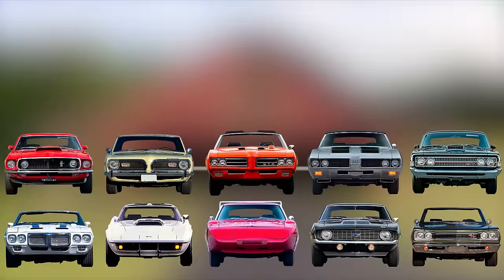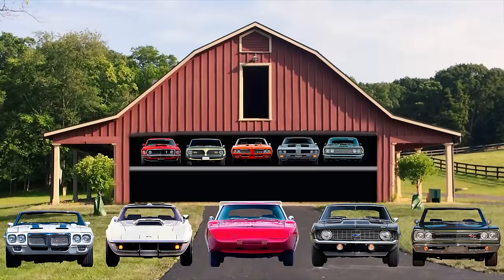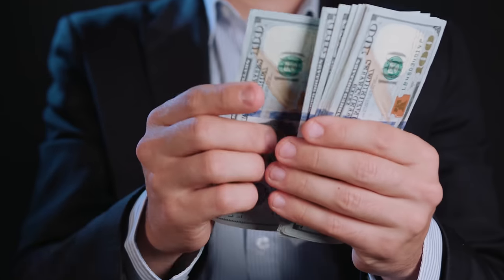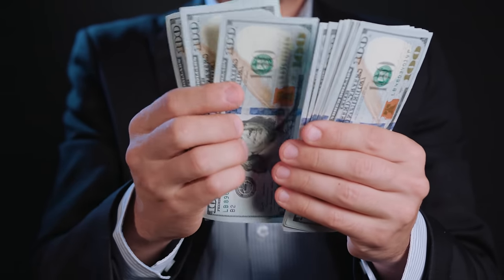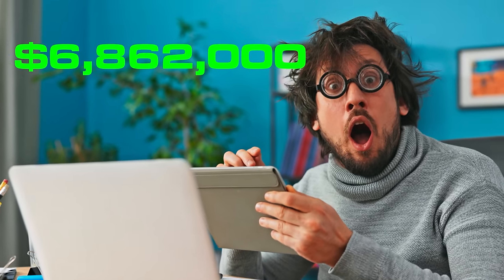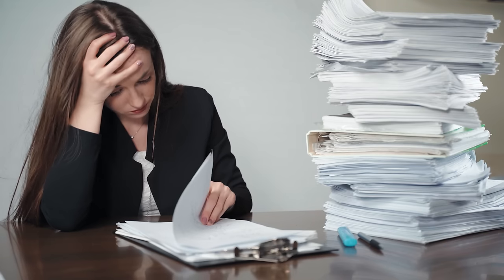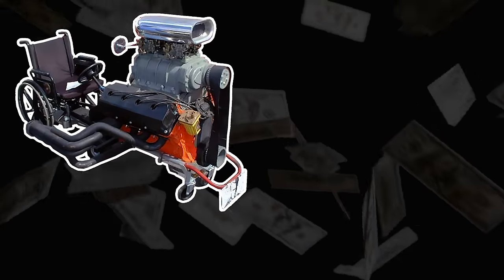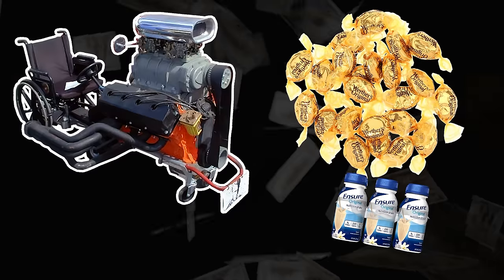Well, there you have it. We purchased and stored away these 10 cars in 1969 and traveled back to now. How much did our collection fetch in total to fund our retirement at the shady gearhead rest home? At today's prices, the 10 cars netted us $6,862,000 — way more than an interest-earning savings account would have got us, and enough to get that custom mobility chair we've had our eye on, with some left over for a lifetime supply of Werther's and Ensure.